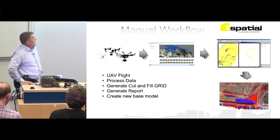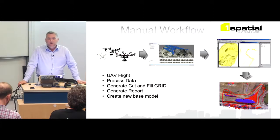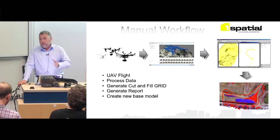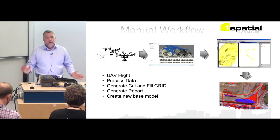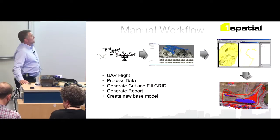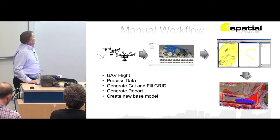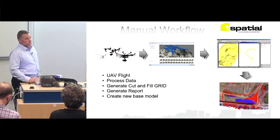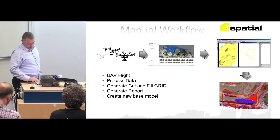One problem is large vehicles on site — you don't want them included in the calculation, so you can't just automate everything. You have to either clean the data set or visually check it. That's the part where QGIS really came in handy. The process was: generate the model, then create a new base for the next day, because after changes you need that updated base before flying again.